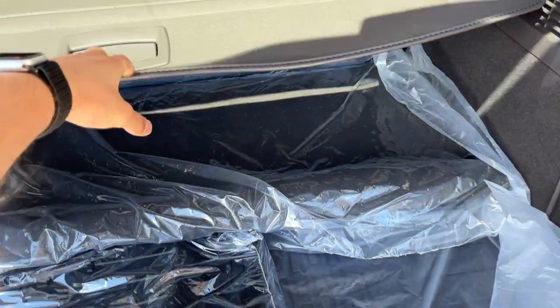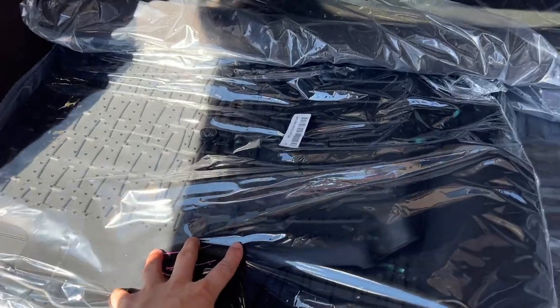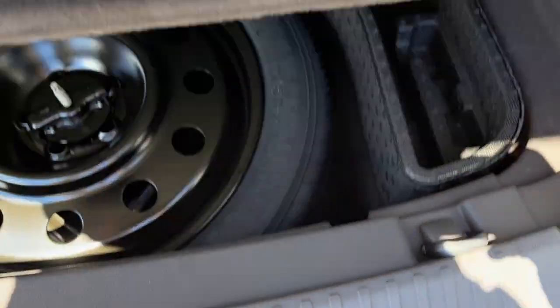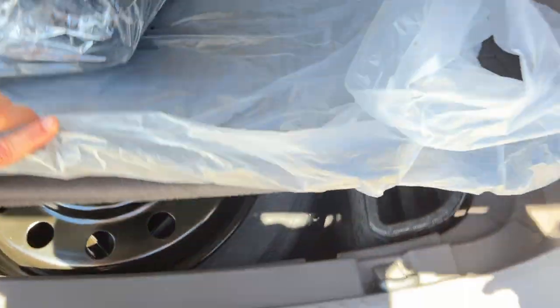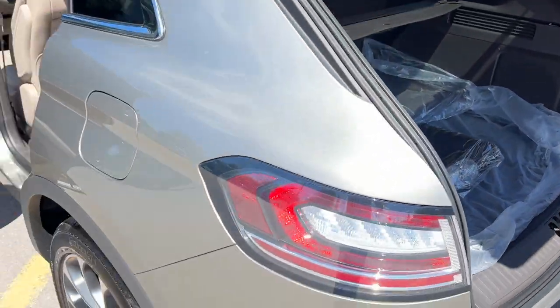We do have this cargo cover which is retractable, so if you want to cover up your belongings you can. You do have first and second row floor liners, all-weather floor liners, a reversible carpet cargo mat, and then you also have your rubber Nautilus cargo mat. Underneath here you do have your 18-inch mini spare tire with some storage around it as well, and of course it is a power tailgate that you can close from the key fob.